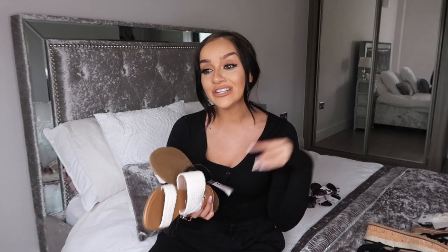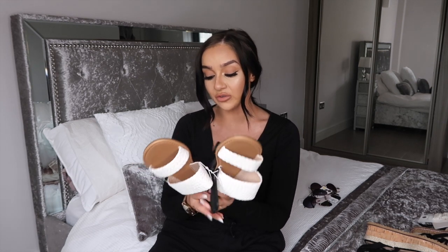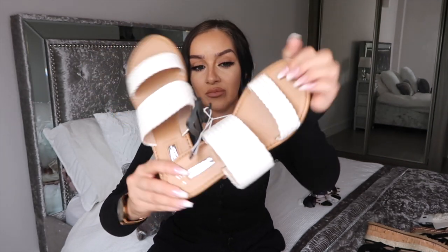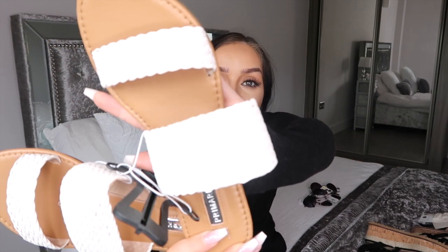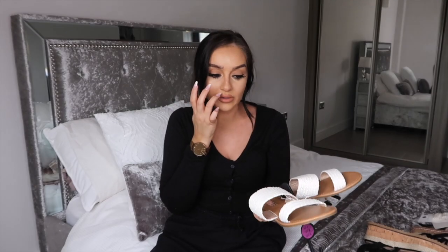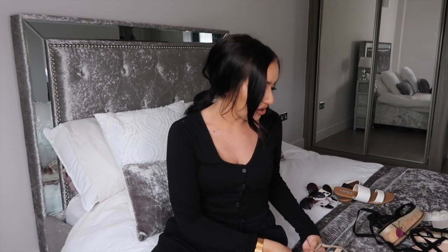Moving on to shoes — I really needed to stock up on sandals because I don't own any that I like at the moment. The first ones I picked up are simple — £6, a brown tan color on the bottom with white straw detailing. They had these in a few different colors like brown and black. I thought they'd look really simple and nice.